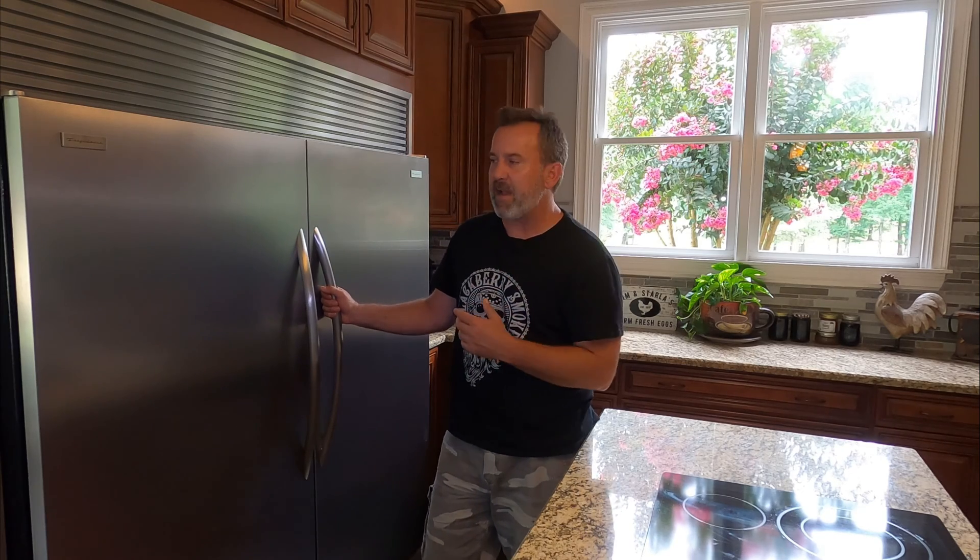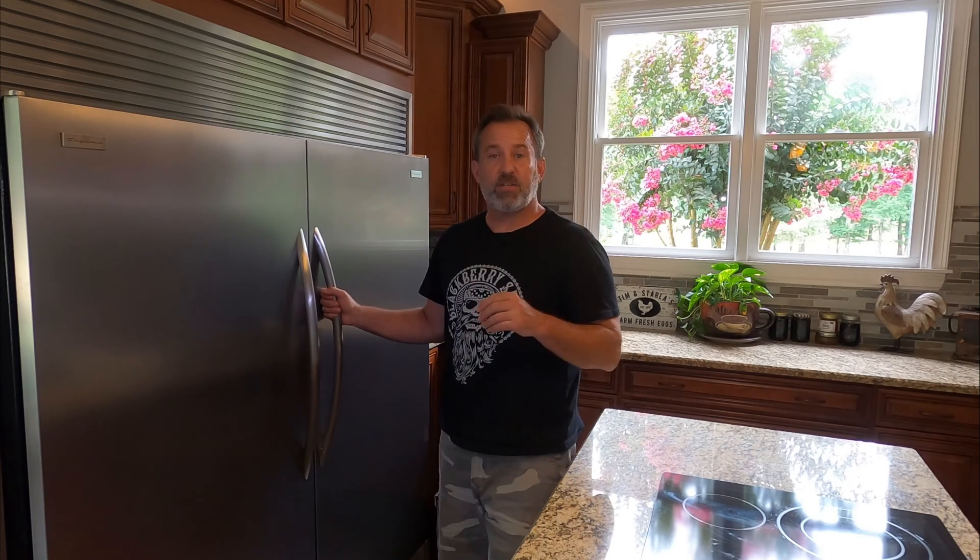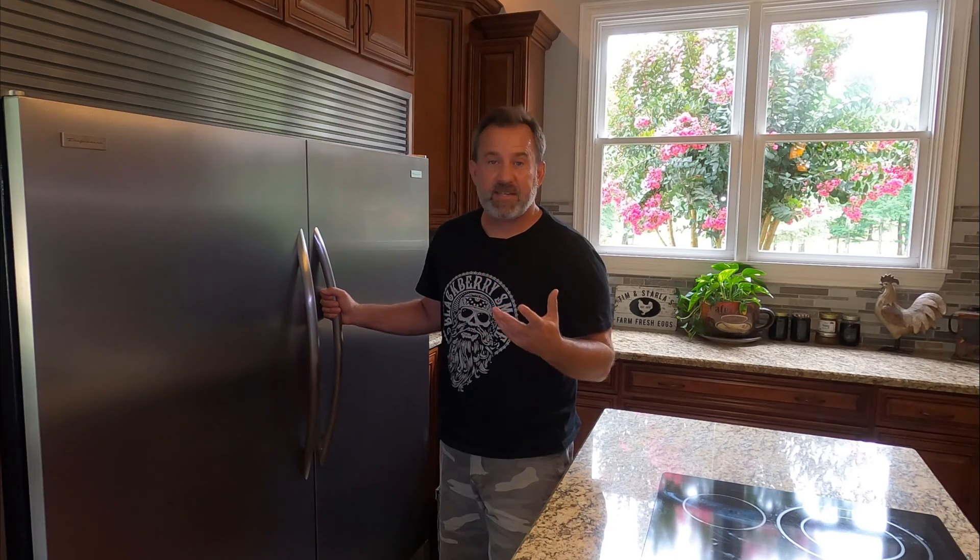We had one of those home warranties for when you buy a house, so we called them and they sent somebody out. They said the seal around the door was bad so we changed that out. Unfortunately, changing the door seal out did not help our problem. It was like the next day the refrigerator was 50-55 degrees when it should have been at least below 40. The home warranty people sent people out numerous times and each time they came up with something else that did not fix the problem.